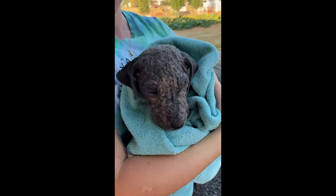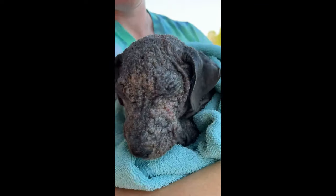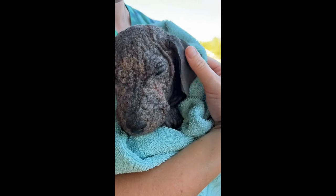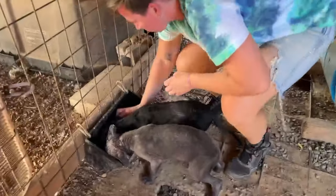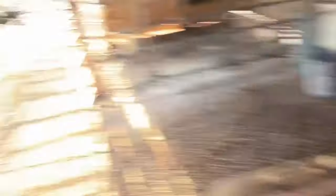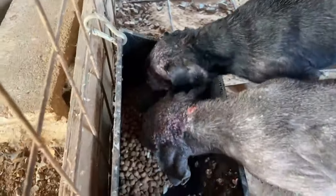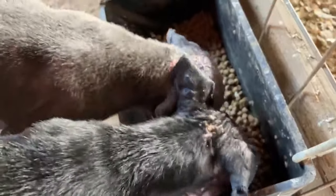Yesterday we got two puppies off the side of the road. Audrey and her niece picked them up. This is Perdita, and we named her brother Pongo. They just got a bath to help with their skin. This is Pongo and Perdita - they were rescued yesterday by Audrey and her niece Isla. They have pretty bad mange and were infested with fleas when we got them. They just had a bath and they're not happy about it, but they're eating well. They've had their preventatives and a shot and they're on the mend.